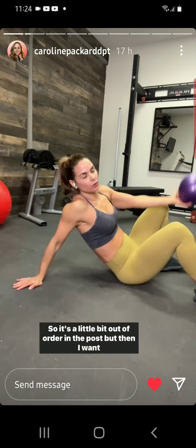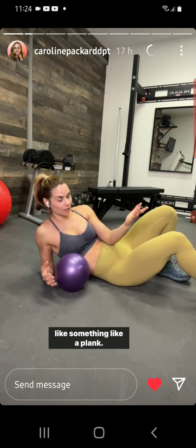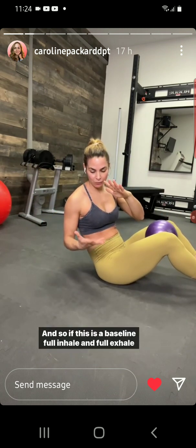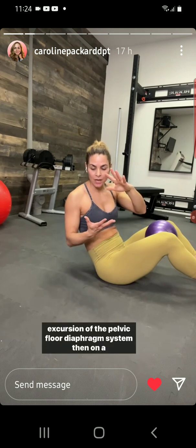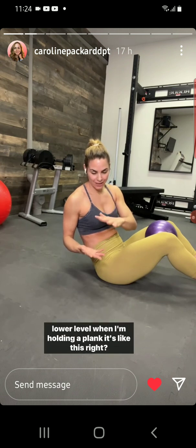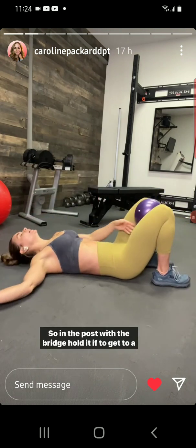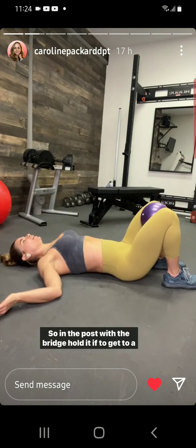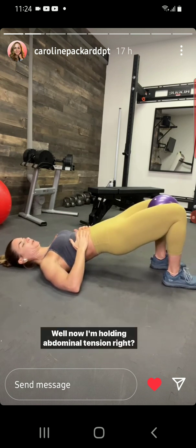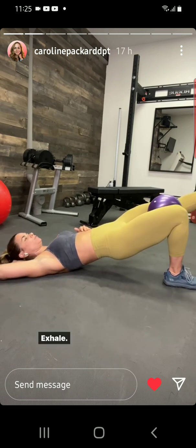When doing more advanced skills like a plank, I am holding on to some abdominal tension. So if a full inhale and full exhale is the baseline excursion of the pelvic floor-diaphragm system, then when holding a plank it's on a mini scale. With the bridge hold, we're holding abdominal tension, so it's a mini inhale, exhale, pulling that back in.